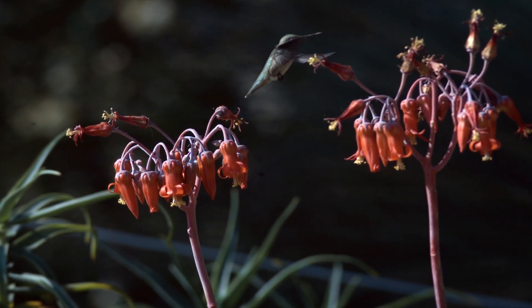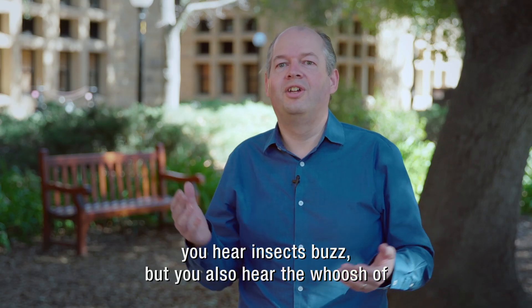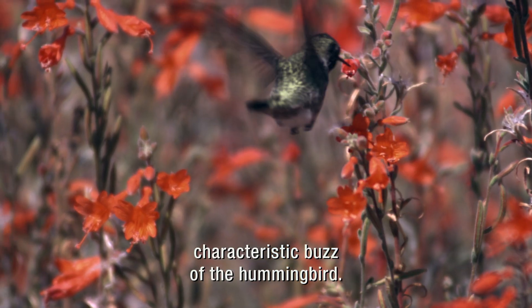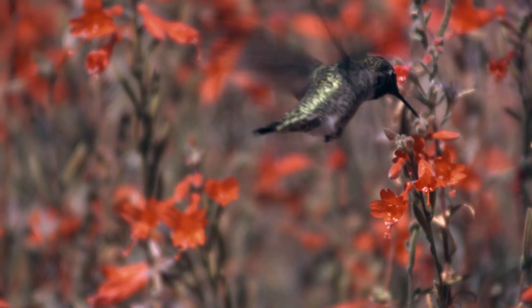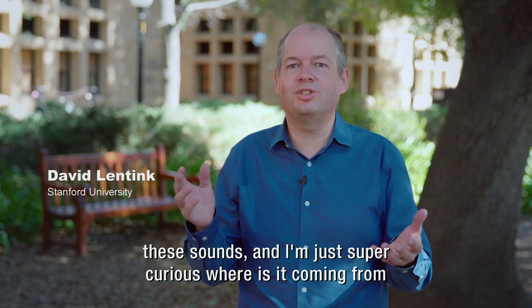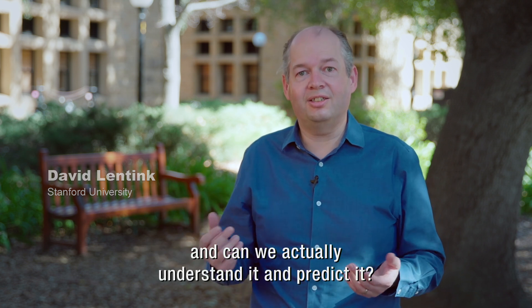Whenever you walk outside, you hear insects buzz, but you also hear the whoosh of large birds flying by. And then you have this characteristic buzz of the hummingbird. So you have all these animals that flap their wings and they make these sounds. And I'm just super curious — where is it coming from? And can we actually understand it and predict it?